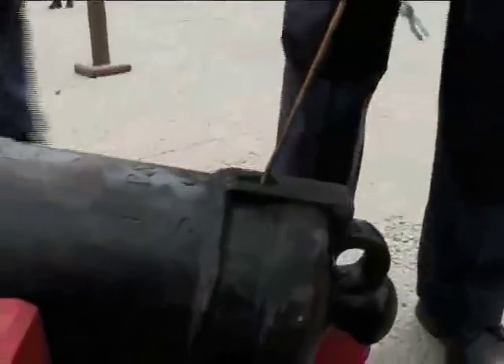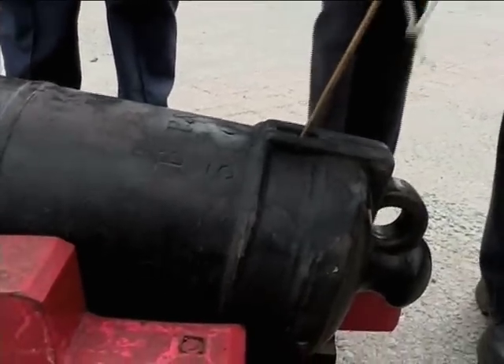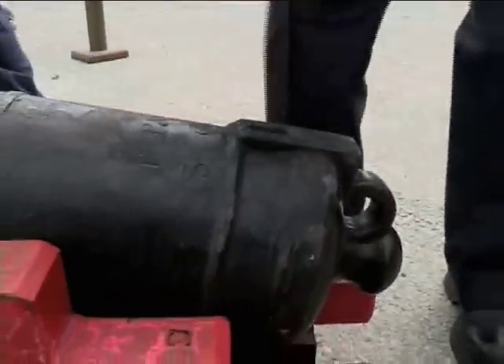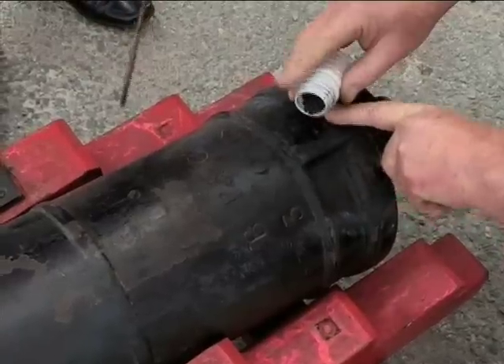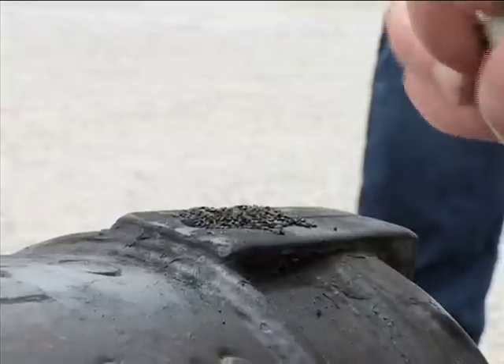Our gunner is going to put this skewer down into the charge. He can feel that it's going into that charge. You can see it's also made of brass, and it's made of brass because we don't want any sparks at this stage. Our other gunner is going to use a flask to pour the gunpowder into the vent — this is called the vent.